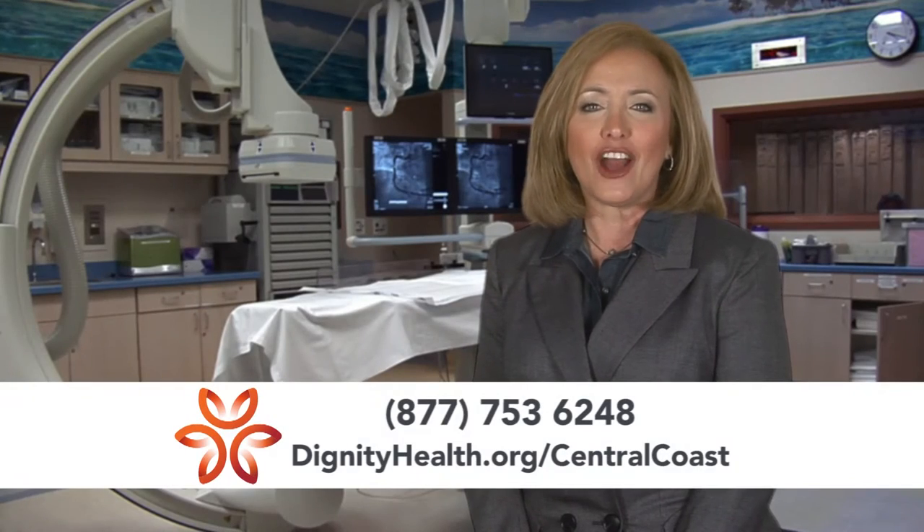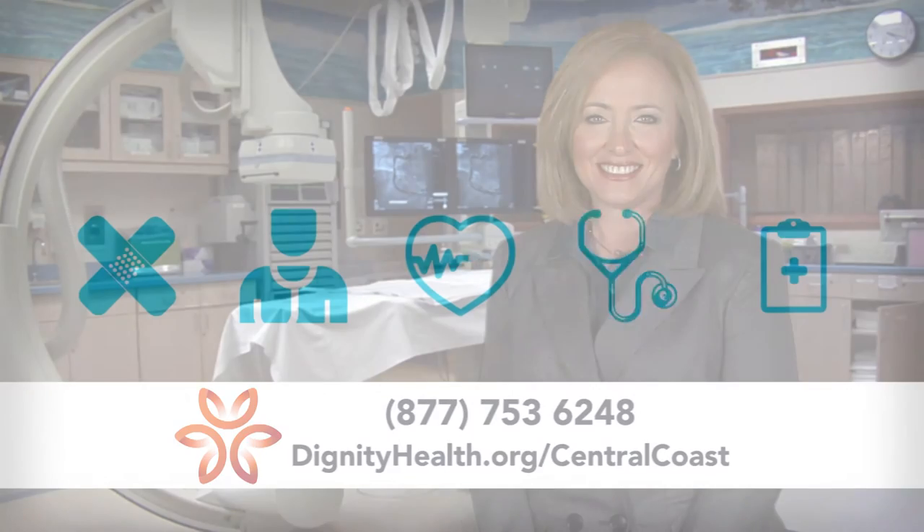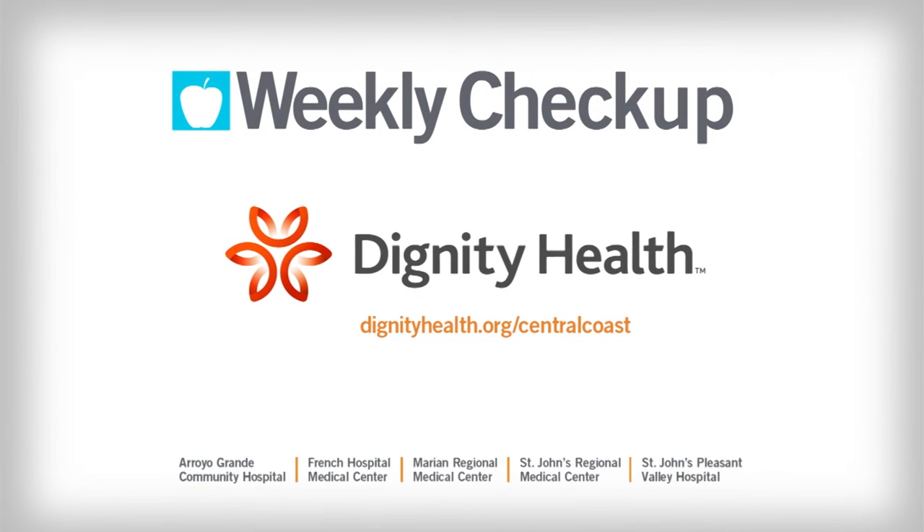For more information, visit DignityHealth.org slash Central Coast. Weekly Check-Up, brought to you by Dignity Health Central Coast.